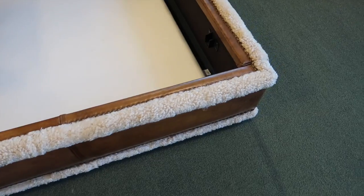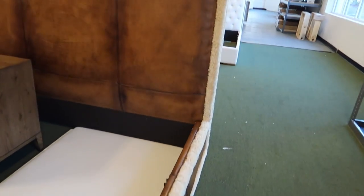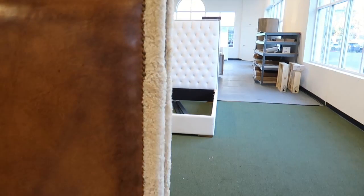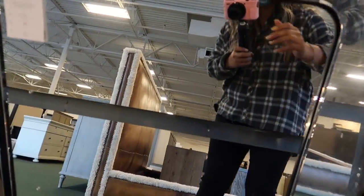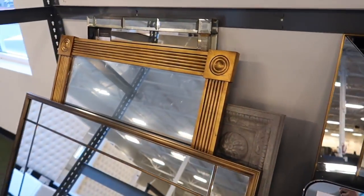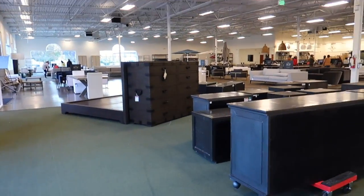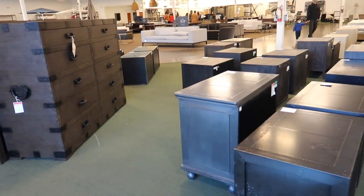This would be cool for like a boho house — very interesting, I've never seen anything like this before. That's a very specific style. Oh, this mirror is kind of cool, though they're heavy. I was hoping they'd have home accessories like pots, lanterns, or planters but I don't see anything.